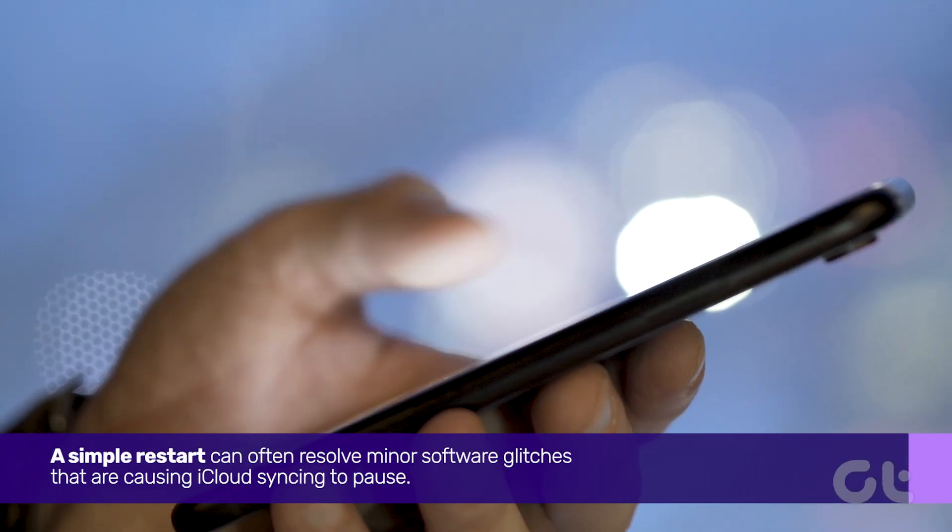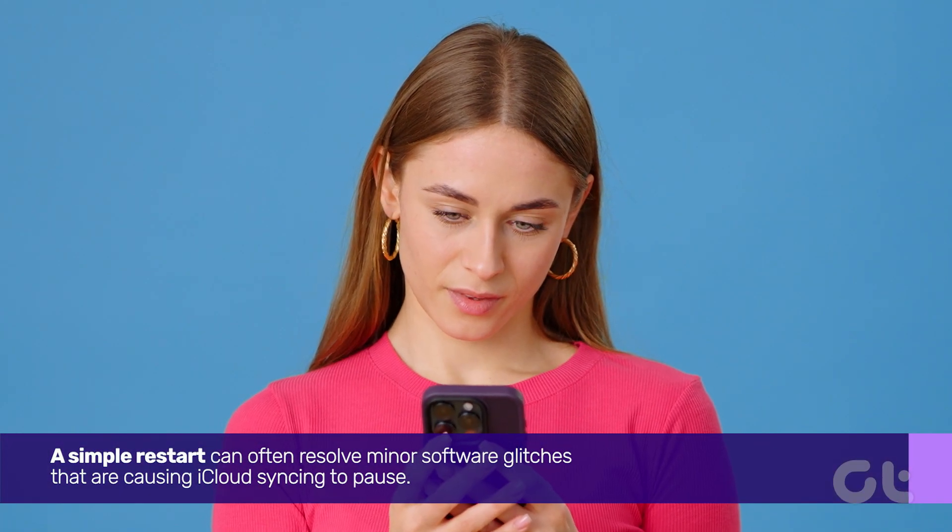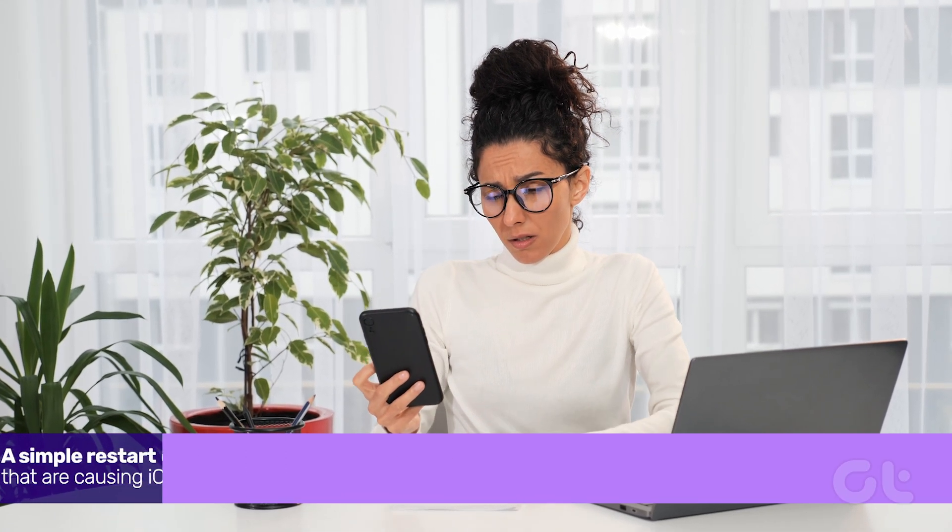For starters, a simple restart can often resolve minor software glitches that are causing iCloud syncing to pause.